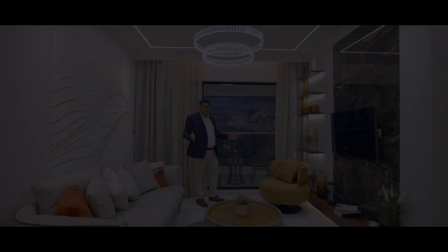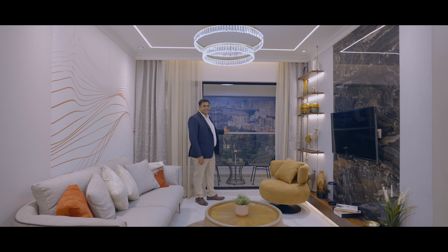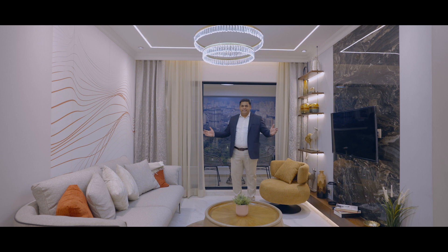One of the best USPs of Dosti Eden is that all apartments come with huge sun decks, offering you uninterrupted views of the Yeoor Hills, Botanical Garden, and the Thane Creek.